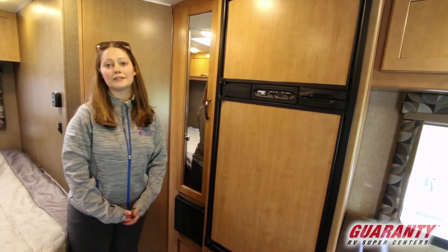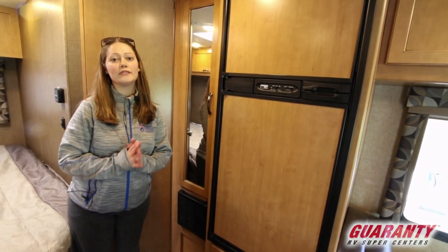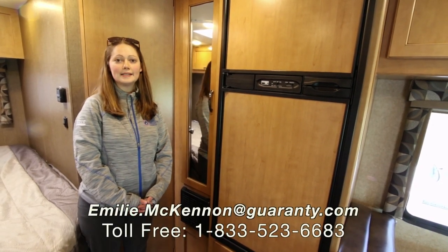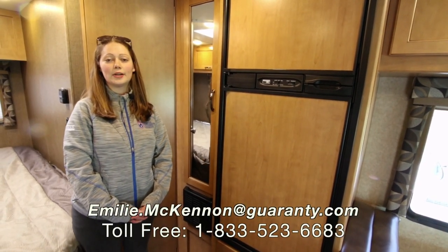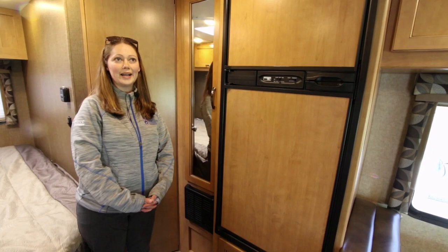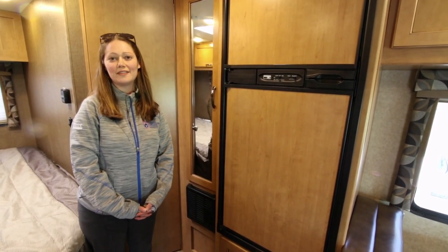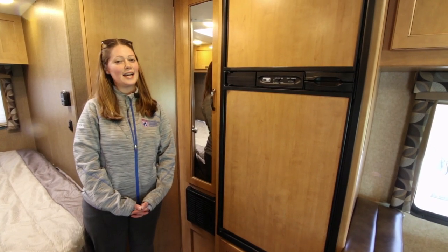This is a great unit if you're looking for something with no slide-outs — very, very easy maintenance. Again, my name is Emily McKinnon. Please give me a call here at Guaranty. The number is 541-998-1148, extension 2519. Until next time, enjoy the road.